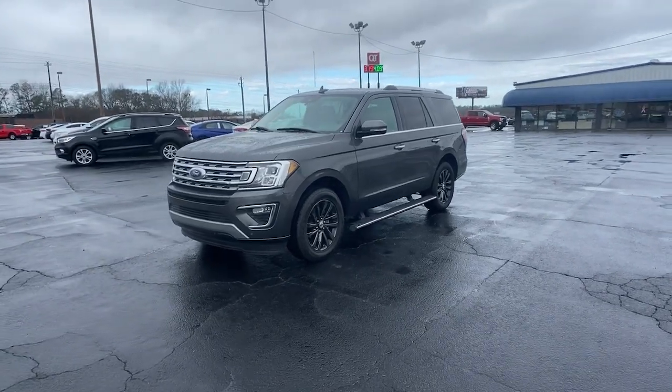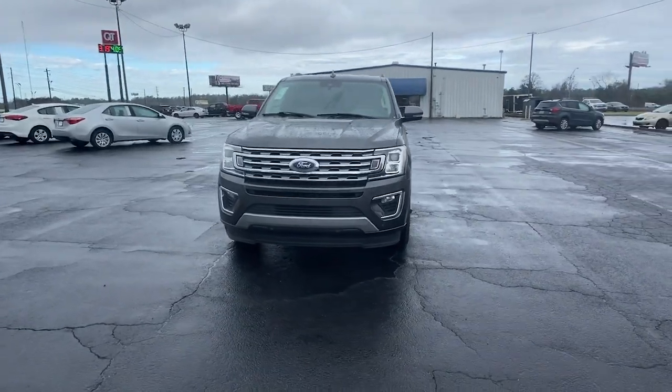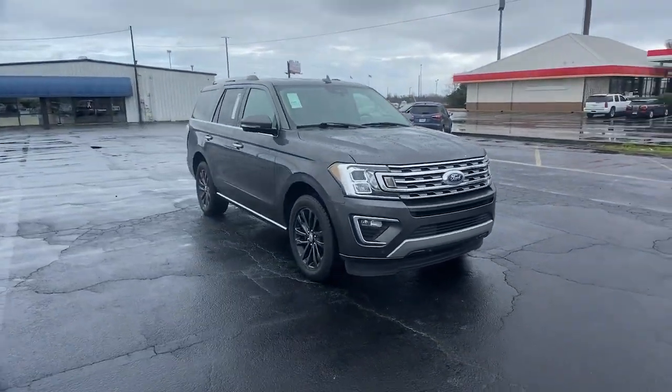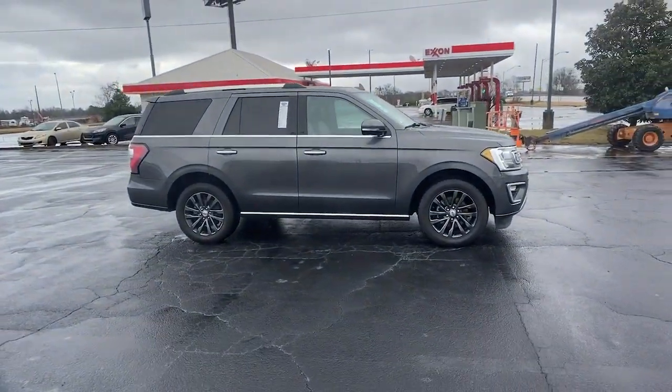You will be amazed by this 2020 Ford Expedition with less than 45,000 miles on the odometer. This vehicle stands out from the rest. Here's a sleek and powerful Ford Expedition — the full-size SUV that seats up to eight.